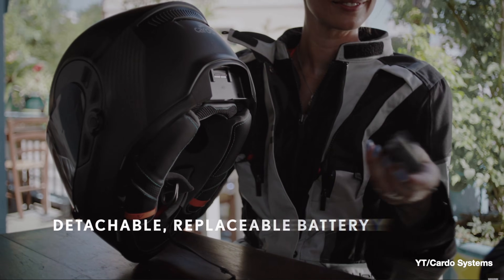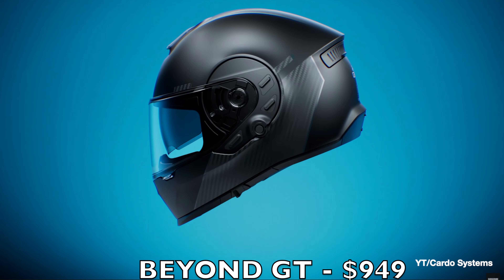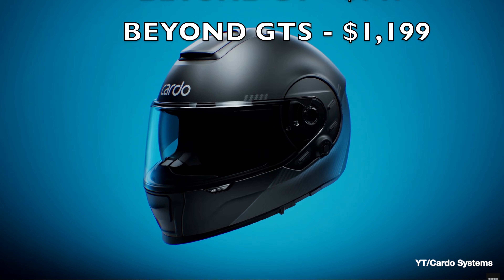Both offer detachable batteries — 1,000 mAh on the GT and 2,000 mAh on the GTS. The GT version will cost $949, while the GTS will cost $1,199.